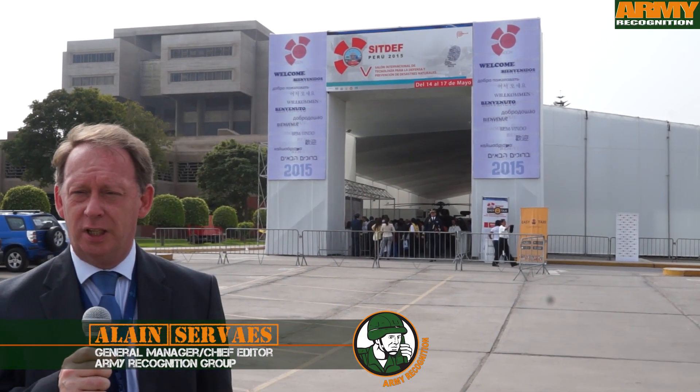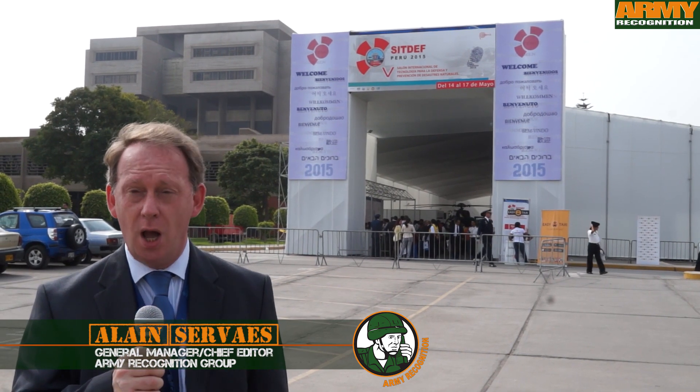The Army Recognition Team is in Peru to cover the International Defense Exhibition C-DEF 2015, one of the most important defense exhibitions in South America.